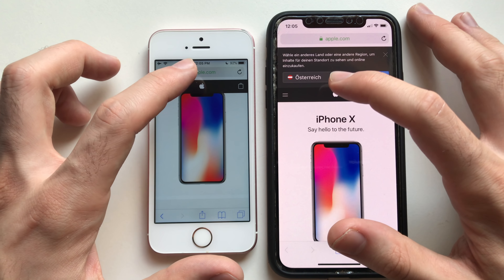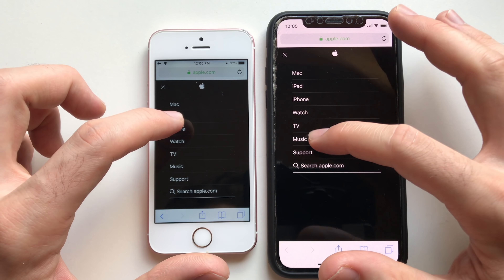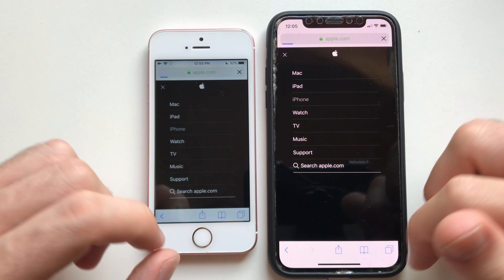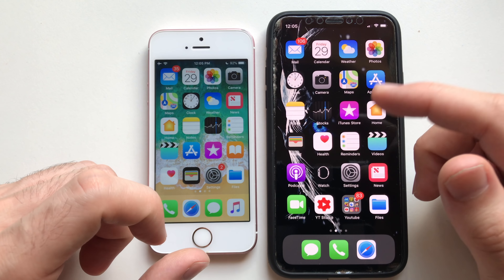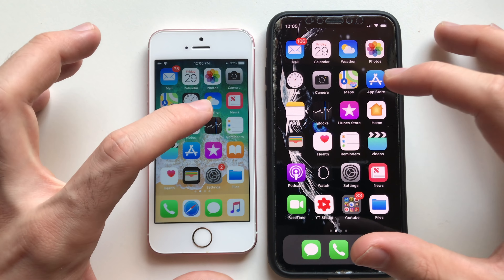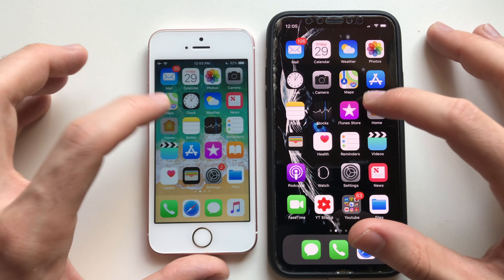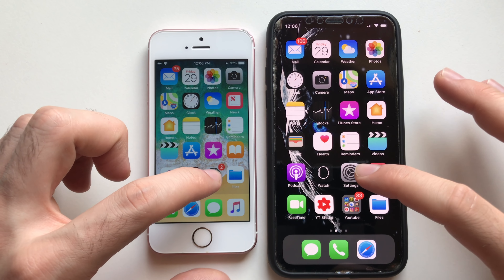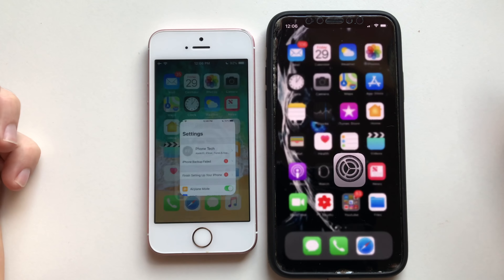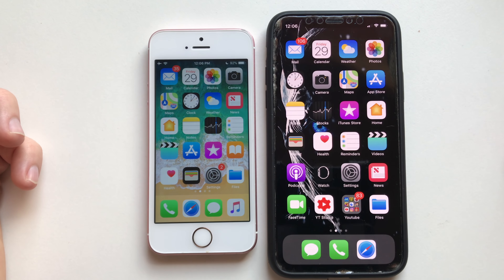Loading Apple's site — let's go for an iPhone search. That was again slightly faster on iPhone X, but only slightly. Going for HomeKit — that was actually faster on the iPhone SE. Going for Settings.